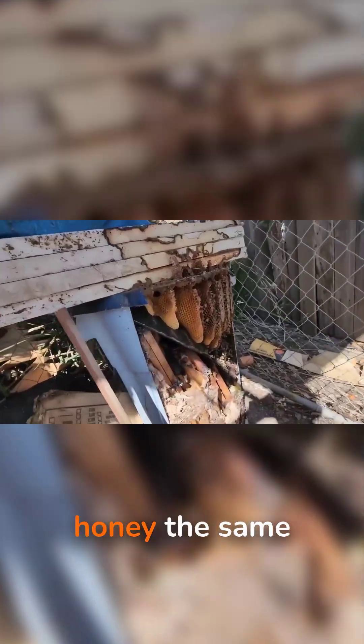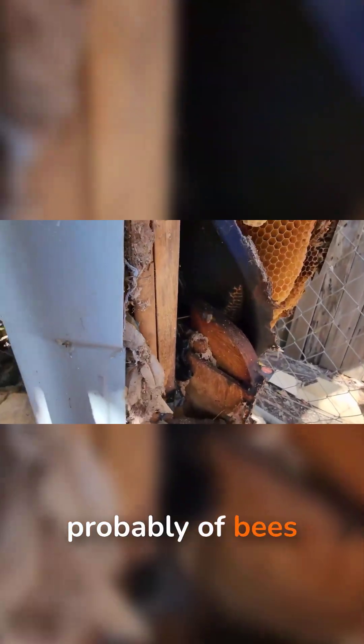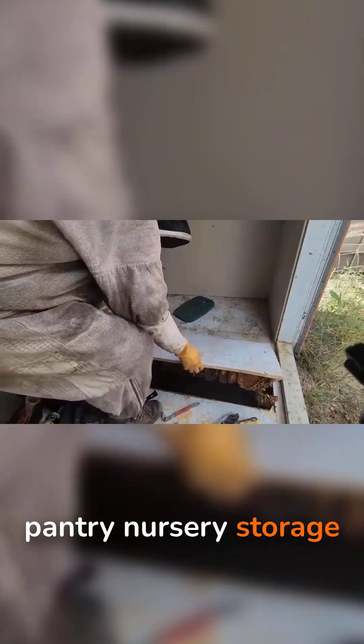you'll never look at a jar of honey the same way again. When you imagine a hive, you probably think of bees buzzing around outside. But the real story is happening on the inside, on walls made entirely of wax. Honeycomb is the bees' all-in-one skyscraper — pantry, nursery, storage unit, and structural scaffolding, all wrapped into one repeating pattern.